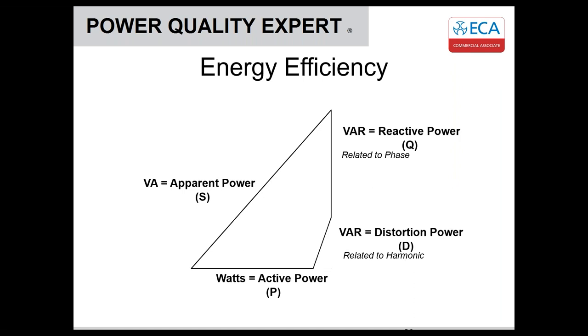Now that we've talked about harmonics, reactive power is actually made up of two components: the traditional reactive power, which is related to phase — the phase shift between voltage and current from inductive or capacitive loads — and then distortion power, which is related to the harmonic current. If we know the reactive component is more harmonic based, we need to consider harmonic filtering. If it's more phase related, we look at traditional power factor correction.